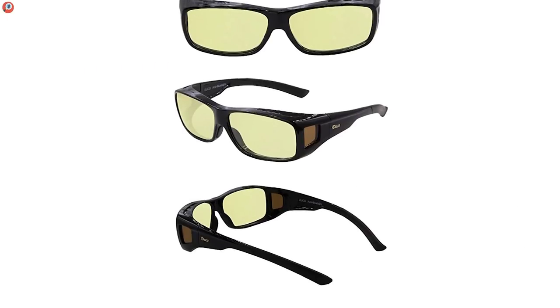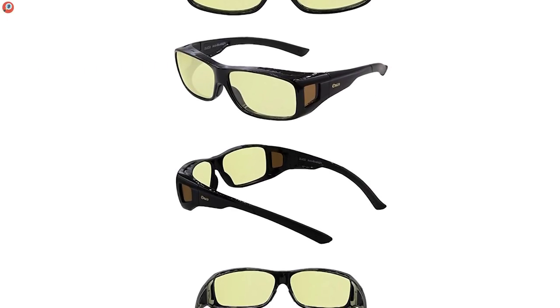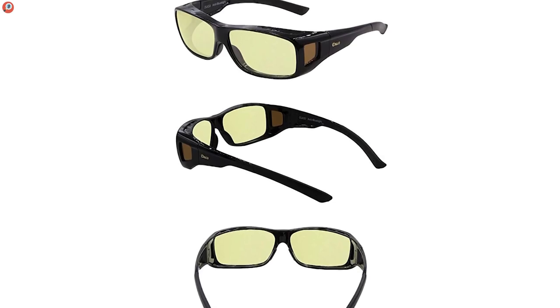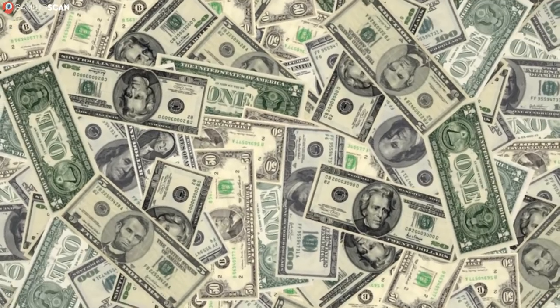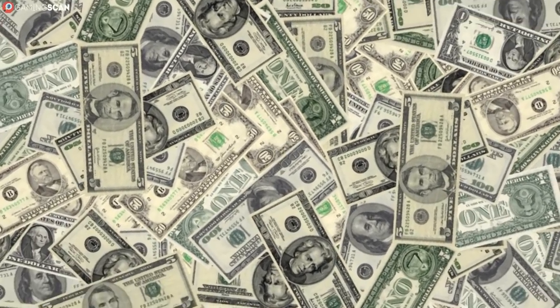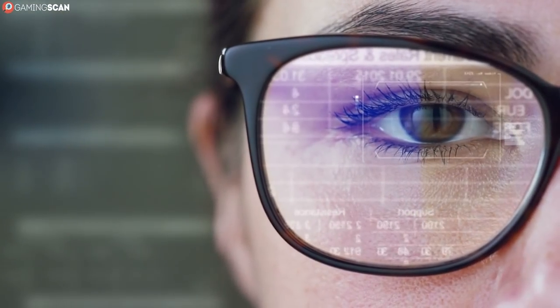They come in three sizes, so finding the one that will best fit your existing pair shouldn't really be an issue. They're extra durable and come with all the protection factors that you could want. However, they do cost $30. So if this is a bit too expensive for you, give the NoScope Gollum glasses a try.